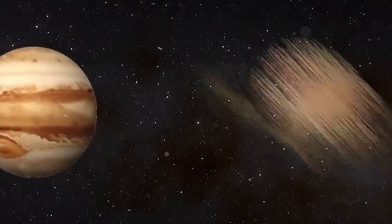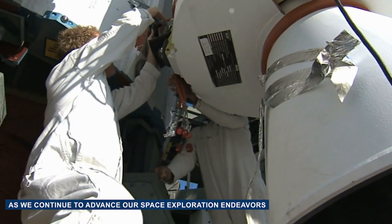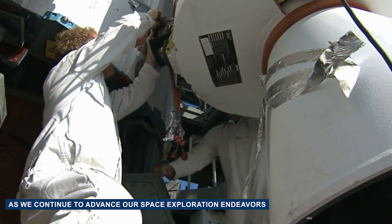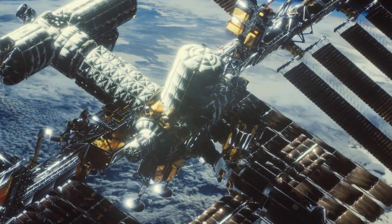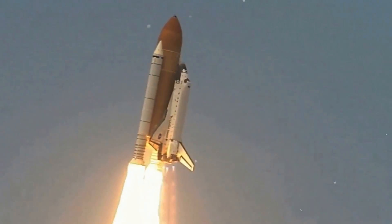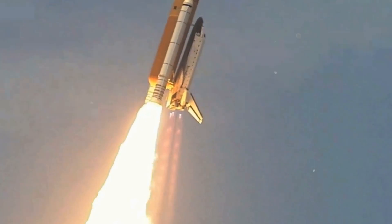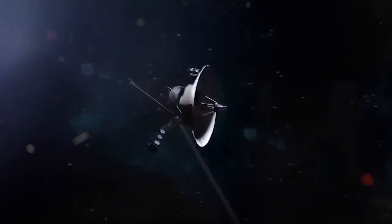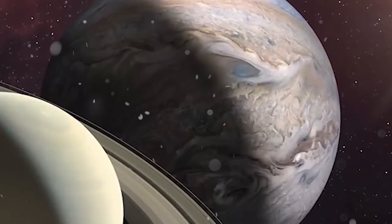This uncertainty emphasizes the potential for similar anomalies to occur in the future. As we continue to advance our space exploration endeavors, investing in research, development, and preparedness becomes paramount. A deeper understanding of the challenges and risks inherent in space exploration equips us to proactively address anomalies, safeguard missions, and pave the way for the safety and success of future cosmic undertakings.